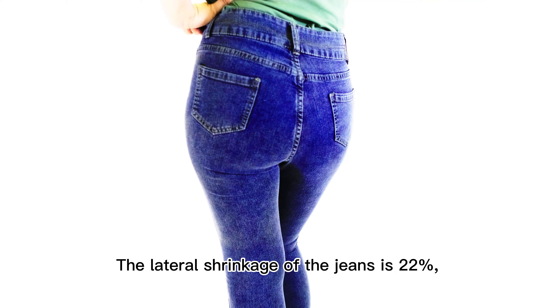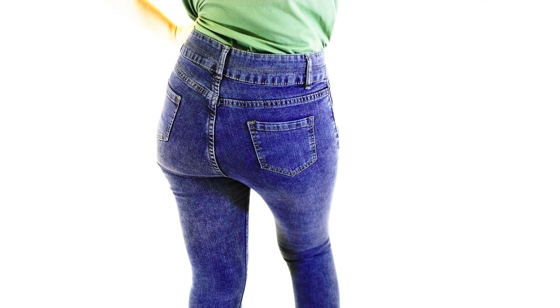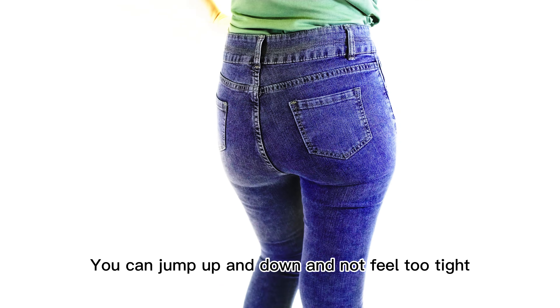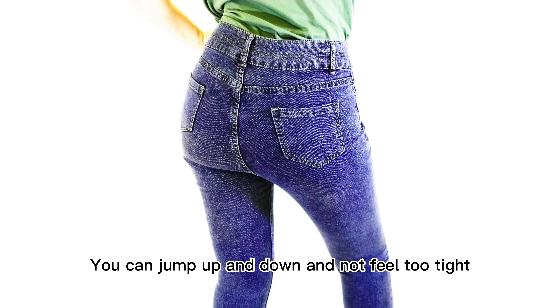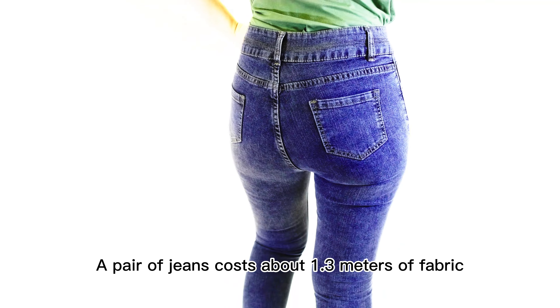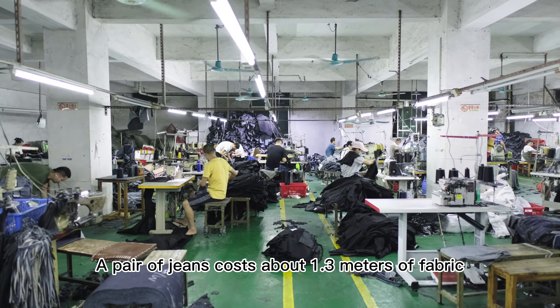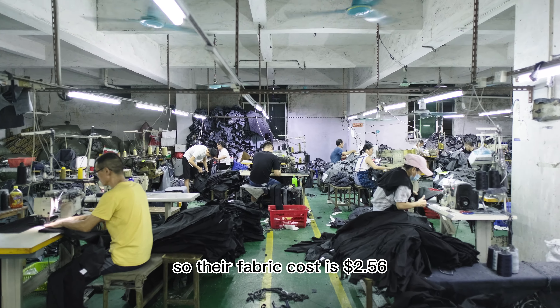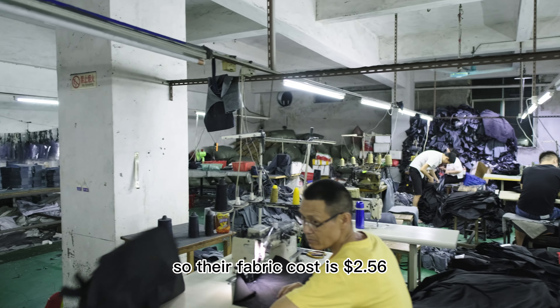The stretch of the jeans is 22%, which means they are extremely stylish and comfortable to wear. You can jump up and down and not feel too tight. A pair of jeans requires about 1.3 meters of fabric, so the fabric cost is $2.56.